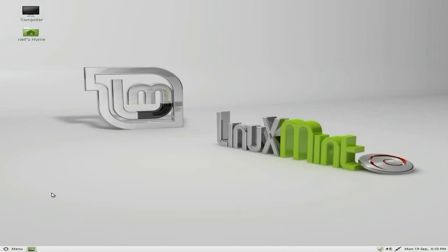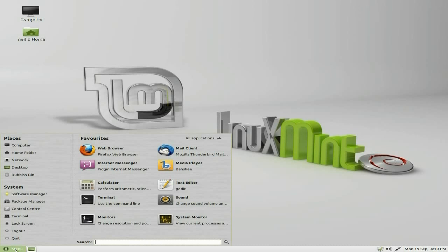It's GNOME, very clean, very nice. I do like the desktop background. Click on Menu and it comes up straight away. Usual minty stuff like computer, home folder, network, desktop, rubbish bin. Software manager and package manager we'll go into in a bit. Control centre to configure your system, the terminal, lock your screen, log out, quit. On here we have our favourites: web browser, mail client, Banshee as the media player — I don't like that one. Pidgeon for messaging, calculator, text editor, sound, terminal, monitor resolution settings, and system monitor.